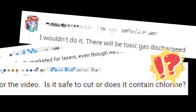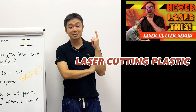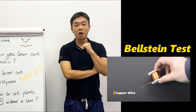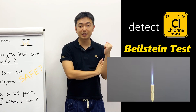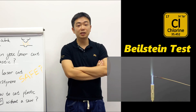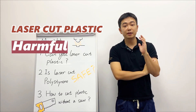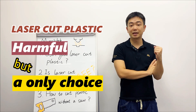Laser cutting plastic — assuming it contains fluorine gas, many say never use lasers to cut plastic. A YouTuber once analyzed in his video that laser cutting plastic is absolutely harmful, and shares an experiment called the Beilstein test to detect the presence of chlorine in plastic. However, I believe that laser cutting plastic, even if it produces harmful gases, is the only choice for certain applications.